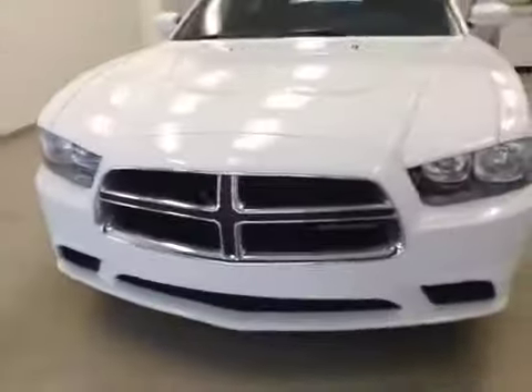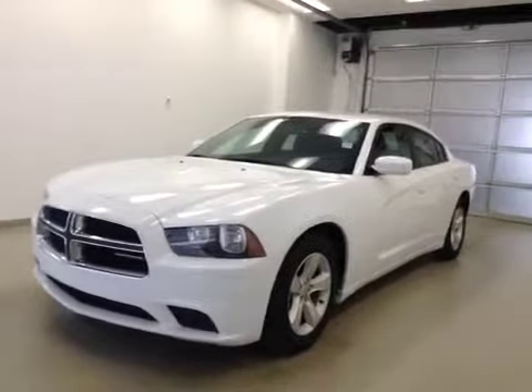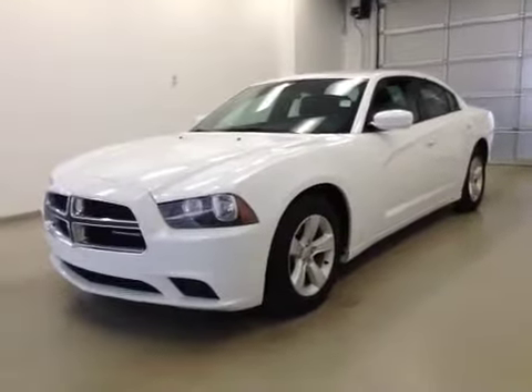Once again, this is stock number 2357, a 2013 Dodge Charger, four-door sedan, exterior color is white. Let's move on.